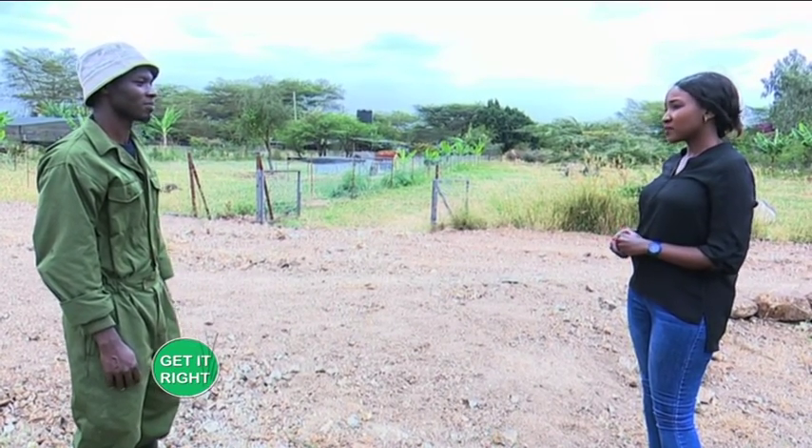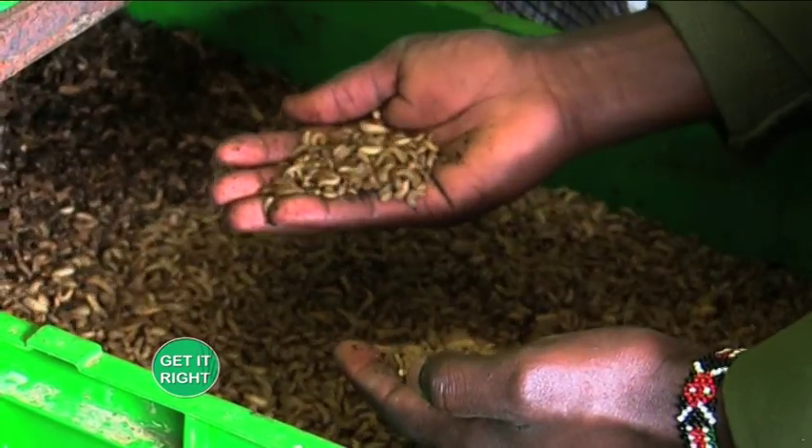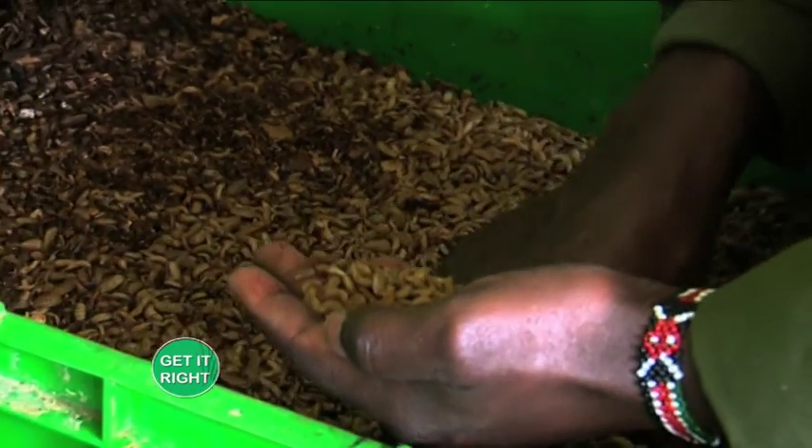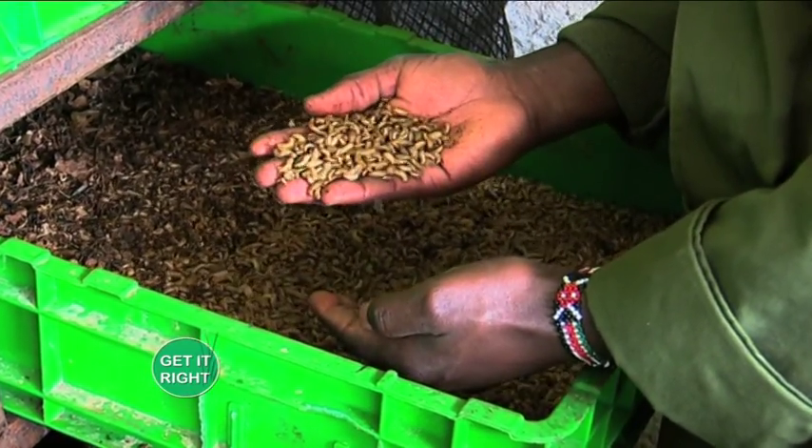The black soldier flies have four different life stages, like any other insect: the egg, the larvae, the pupa, and the adult. At Ololo we have all the stages. They have a lifespan of about 38 days. The most significant stage is the larval stage where they're just feeding on waste and turning it into a highly nutritious product — this stage is usually between 12 to 14 days. From the egg it takes about three days to hatch into larvae, and the larvae immediately start feeding on waste for about 12 days.